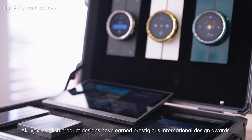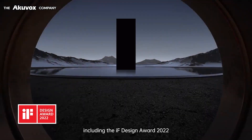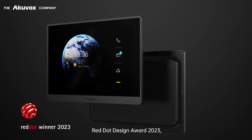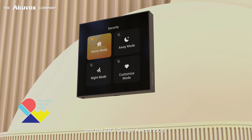AccuVox's stylish product designs have earned prestigious International Design Awards, including the IFTTT Design Award 2022, Red Dot Design Award 2023, and the Idea Design Award 2023.